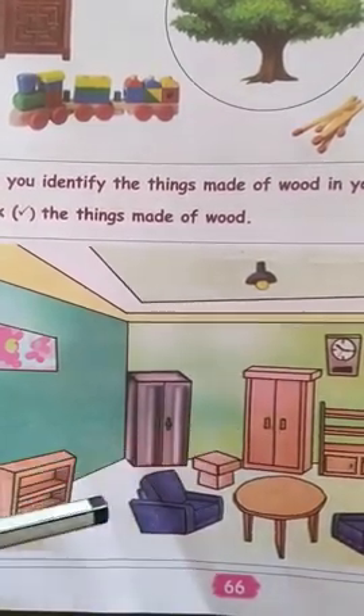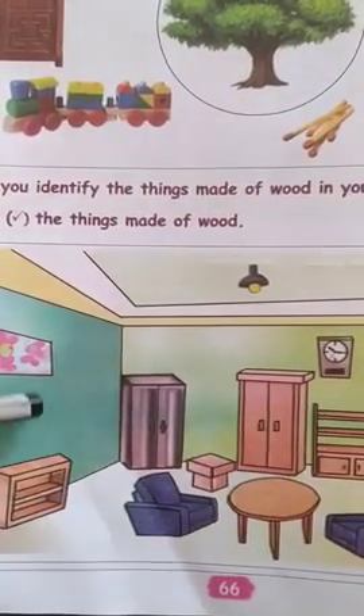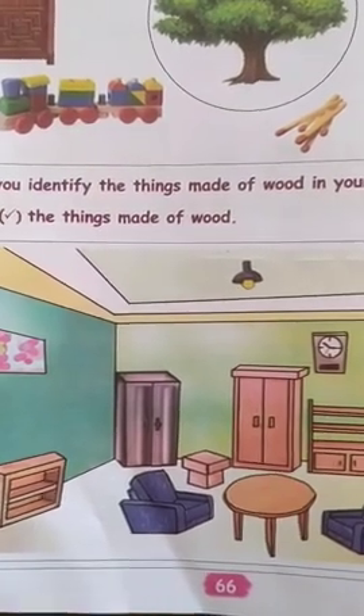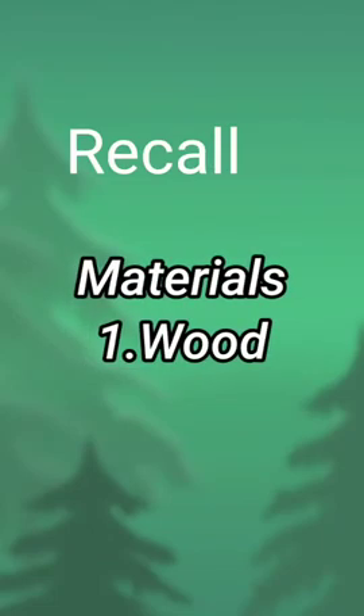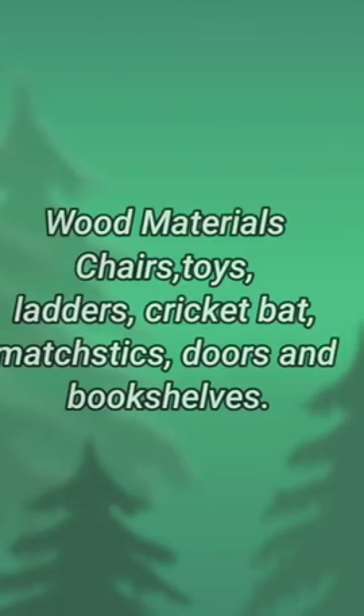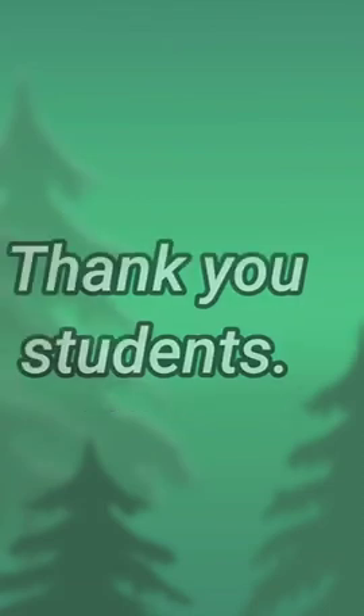Other things, all of those, you only do it — this is for your homework. Shall we recall today's class? What are the things we saw? Different kinds of materials — first one, wood. We learnt what things are made of wood: chairs, toys, bookshelves, etc. These are the things we learnt. Thank you, students.